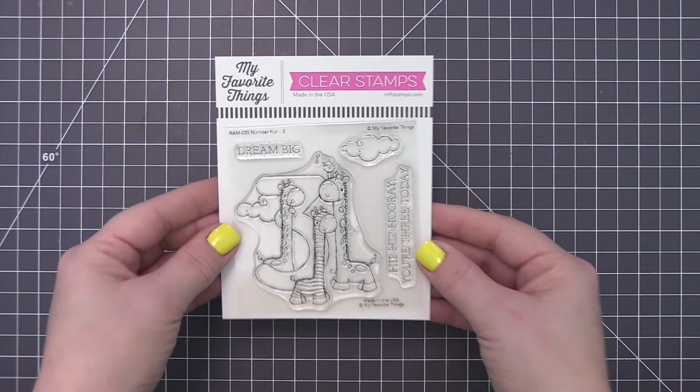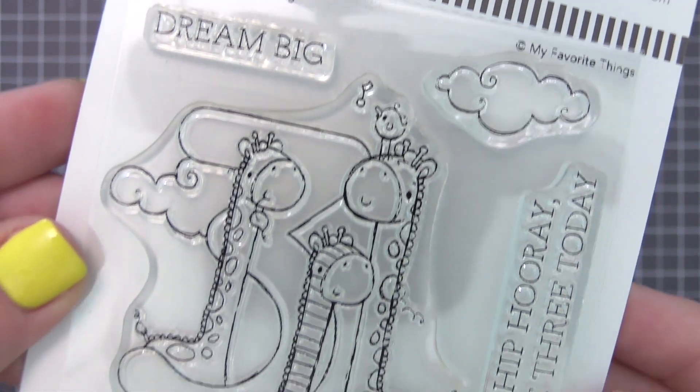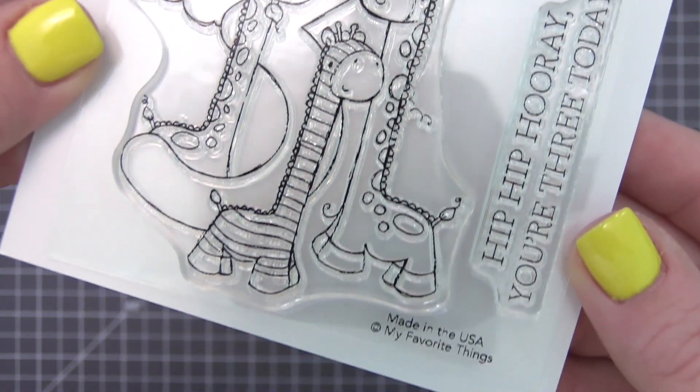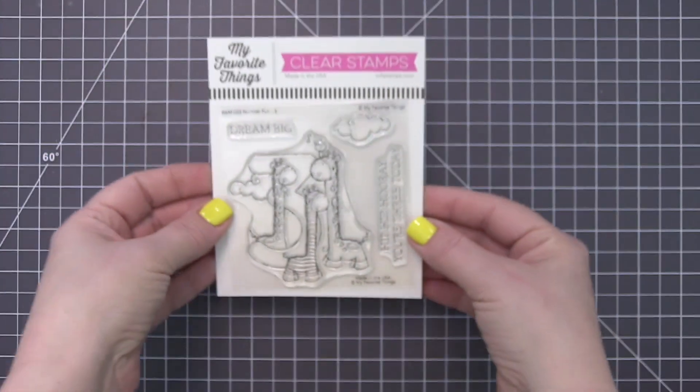The third installment of the Number Fun Stamp Set series features an irresistible trio of playfully patterned giraffes with encouragement to dream big. You'll love experimenting with whimsical palettes as you breathe life into this delightful image.